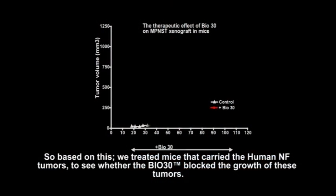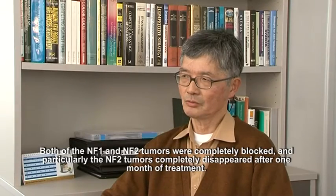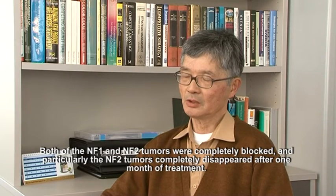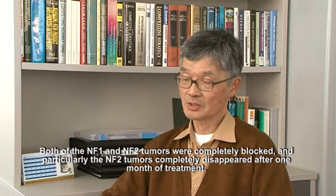Based on that, we treated mice which carry human NF tumours to see whether BIO30 blocks the growth of these tumours. What we found is as follows: both NF1 and NF2 tumour growth are completely blocked. In particular, NF2 tumours completely disappeared after one month's treatment.